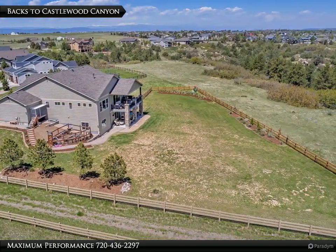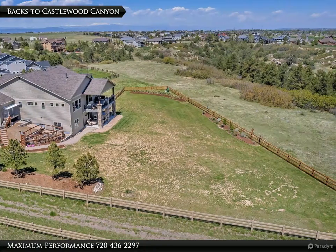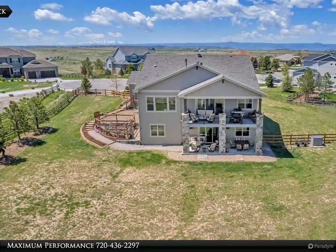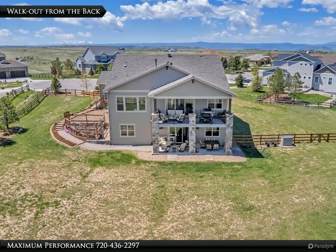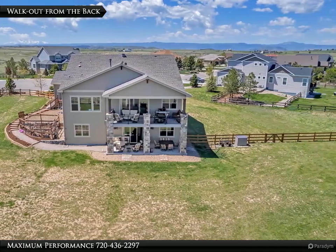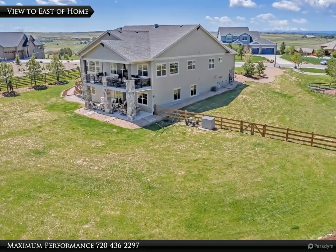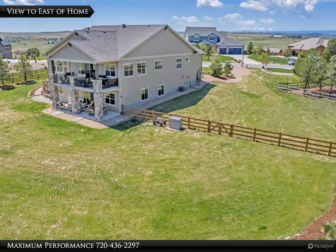From the back of this home, you have perfect views of the Castlewood Canyon and Preserveland. The fully finished walk-out basement opens right out to this massive yard. This home has tons of windows, which makes it very bright and cheerful.